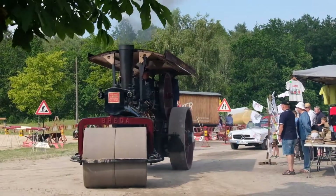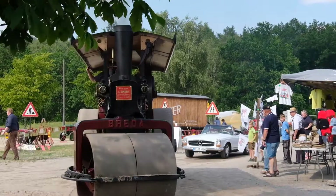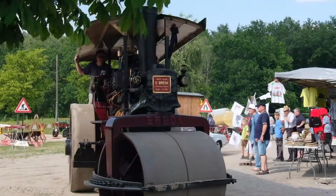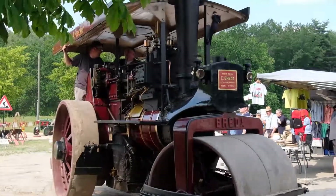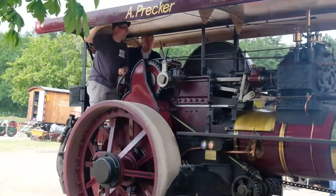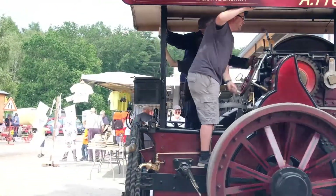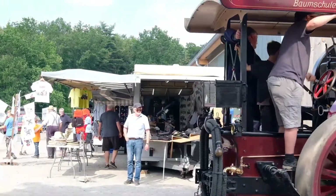This Breda steam road roller number 10451 was built in 1925. Today's owner Mr. Precker bought the locomobile in 1995 and has rebuilt it to a condition like a new-built engine. In June 2013 the locomobile passed the inspection by the German Safety Standards Authority and was approved for use.